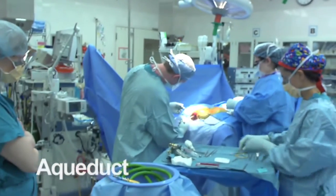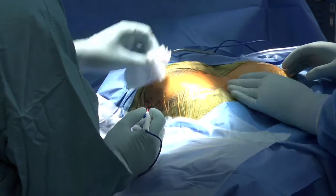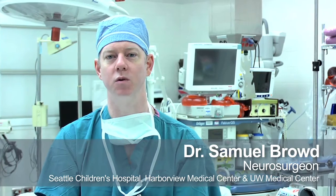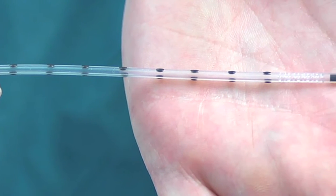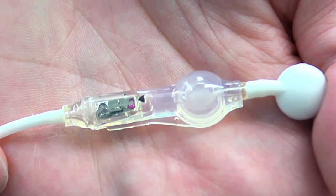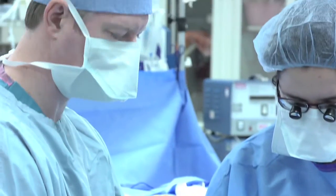As a pediatric neurosurgeon, about 50% of our practice is dealing with hydrocephalus, which is where you have an inability to reabsorb cerebral spinal fluid. The only way to treat this currently is to place what's called a shunt device — basically tubing that goes from the ventricle system of the brain underneath the skin to the abdomen. This is a technology that's been around since the 1950s, and there's been very little innovation since that time.